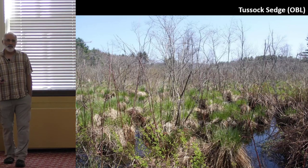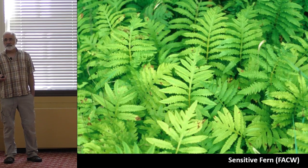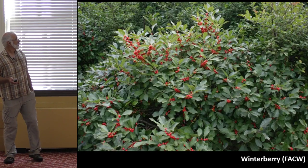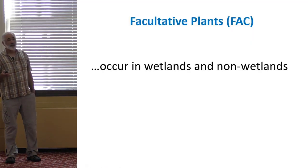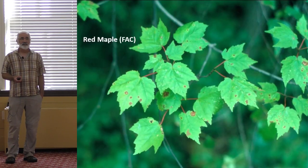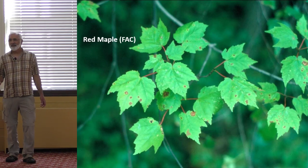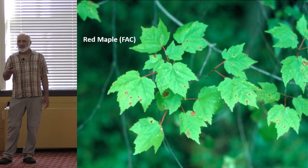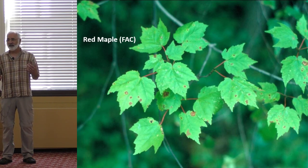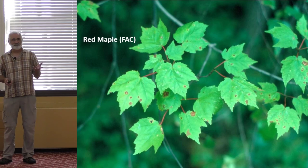FAC-wet species are usually found in wetlands, and they include swamp white oak, sensitive fern, spotted jewelweed (also called touch-me-not), and winterberry. When we move on to the fence-sitters — the FAC species — we have really common species like red maple. This is probably the most common plant in wetlands in Massachusetts, and it's a fence-sitter. That's why you need to use soils — because soils give you a more precise feel of where the line is. Plants are really general and can occur in lots of different circumstances.